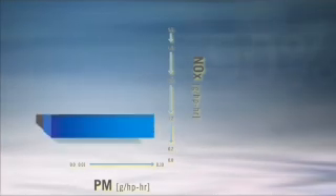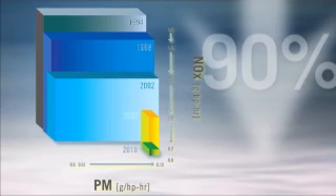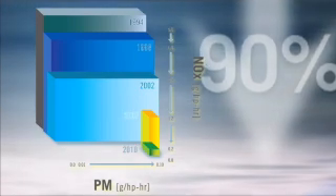EPA 2010 standards will require that nitrogen oxides, or NOx levels, for new medium and heavy-duty trucks are reduced to almost zero. That's a further reduction of over 90% from pre-2004 levels. So what exactly is NOx, and what's the best way to get rid of it?